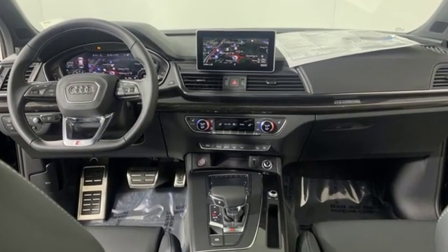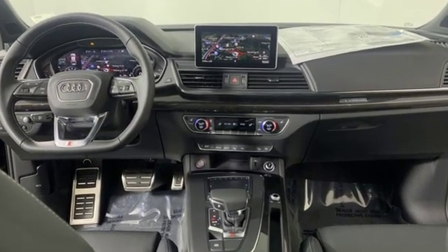Audi doesn't follow trends, it sets them. You need to drive it to believe it. See it for yourself today.